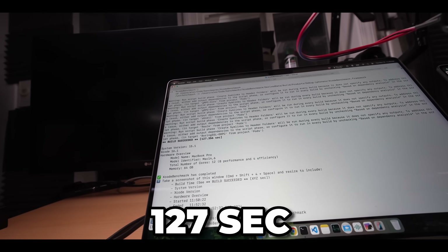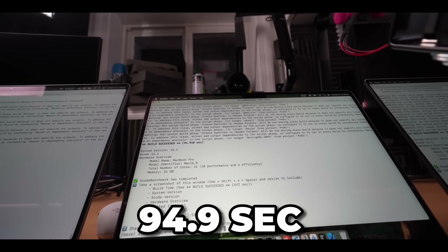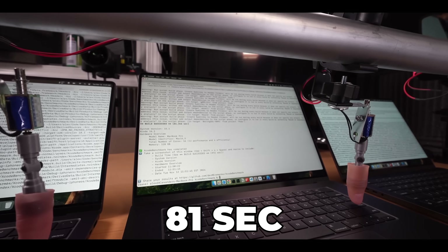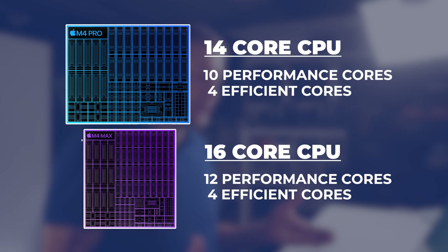The M2 Max got 127 seconds, and then we get into the Pro and Max models from the previous generation. M4 Pro got 94 seconds, and M4 Max — my daily driver machine — got 81 seconds. The Pro and Max have a lot more cores to work with, so this multi-core compilation means they're naturally going to be a lot faster.